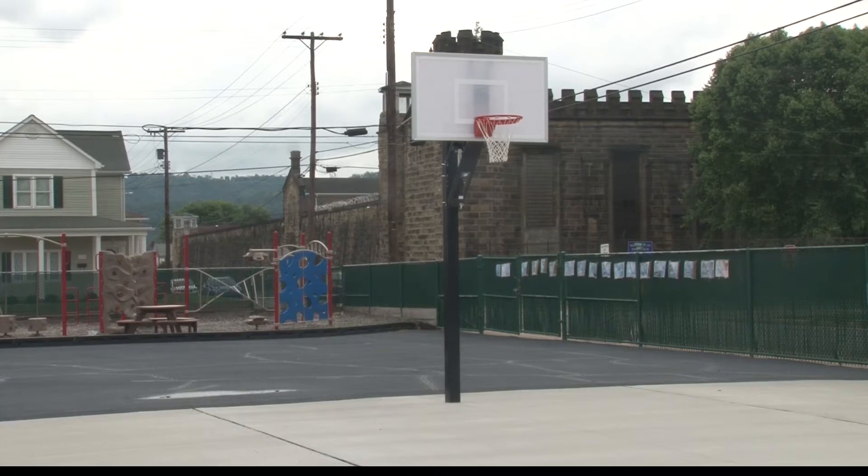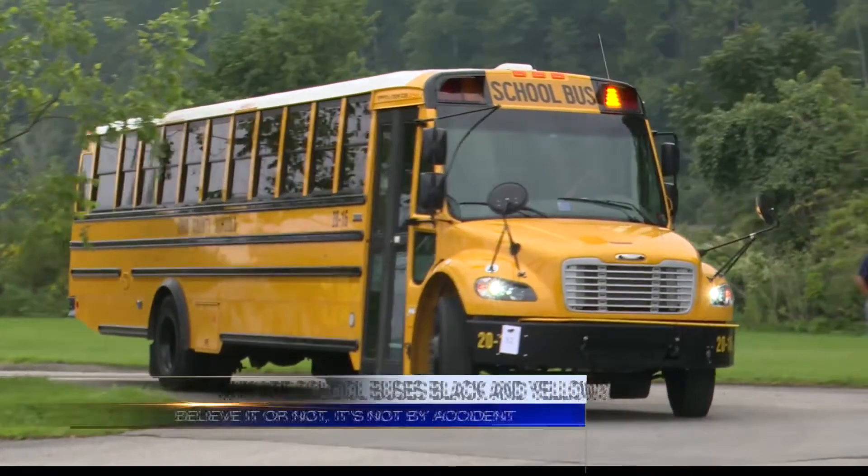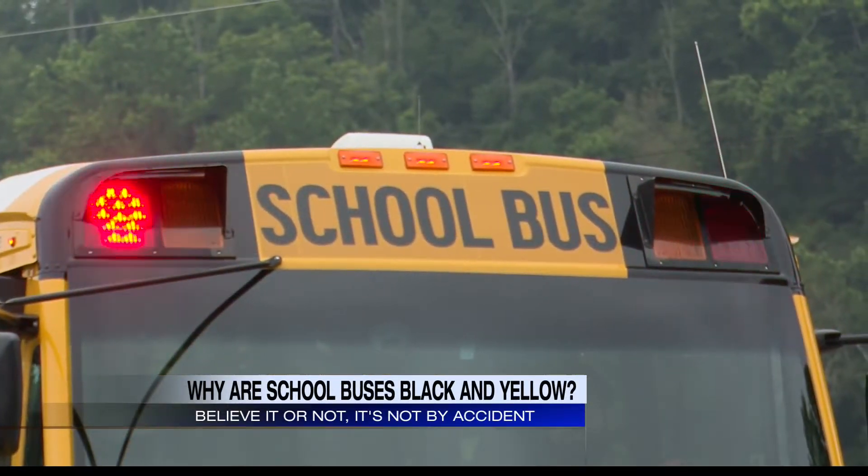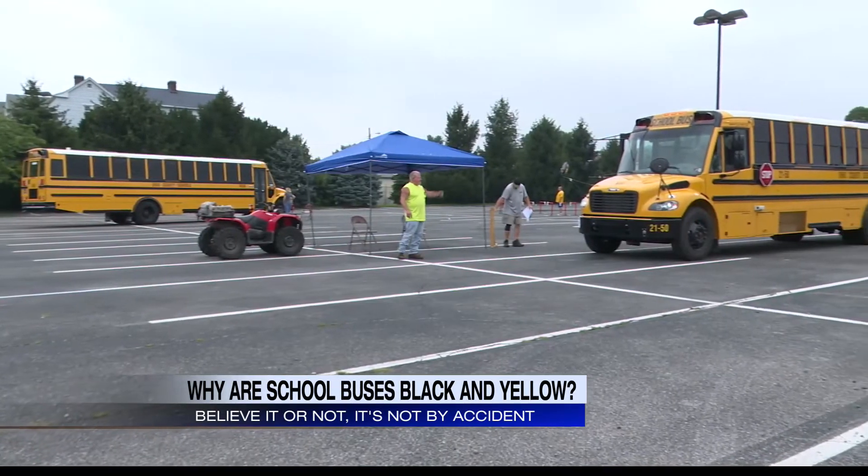I hope this will be a normal school year. When you think of a school bus, you probably think of yellow and black. But as eye-catching as it is, it's not by accident. So why are school buses yellow?